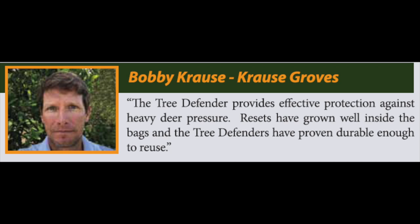The Tree Defender provides effective protection against heavy deer pressure. Resets have grown well inside the bags, and the Tree Defenders have proven durable enough to reuse.